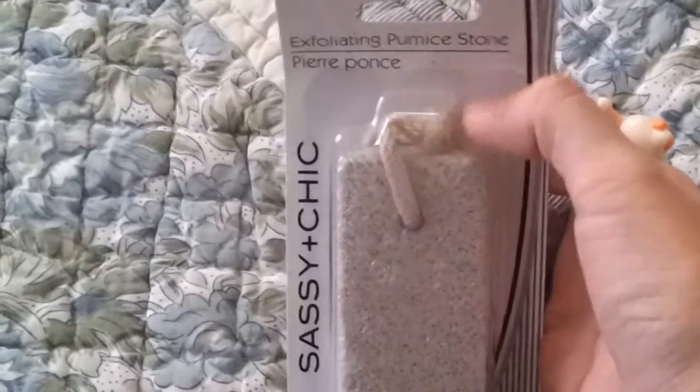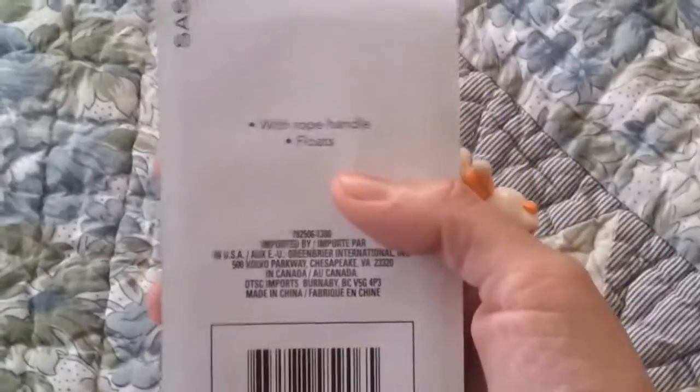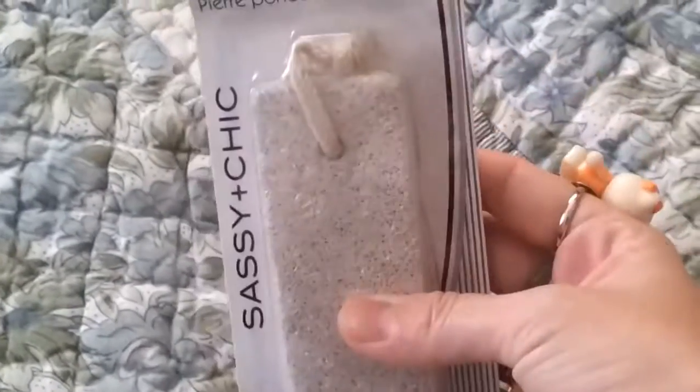Then I needed another foot pumice stone, so I got one of these. It comes with a really convenient little string on it — they call it a rope. It says it floats, so that's interesting. I don't have a bathtub so I can't try that out, but I got that.